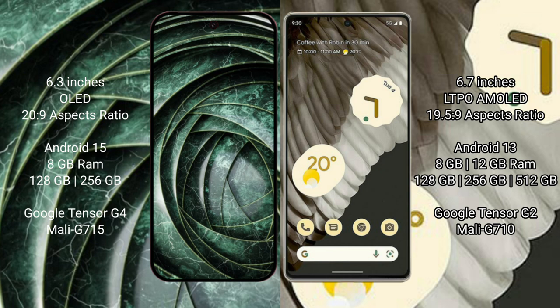The Google Pixel 9a runs on the Android 15 operating system, while the Google Pixel 7 Pro runs on Android 13. The Pixel 9a comes with 8GB RAM, 128GB or 256GB internal storage, and is powered by the Google Tensor G4 processor.